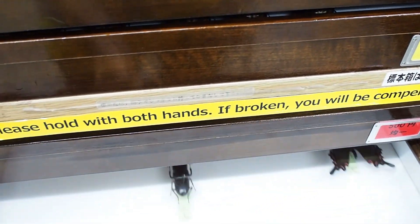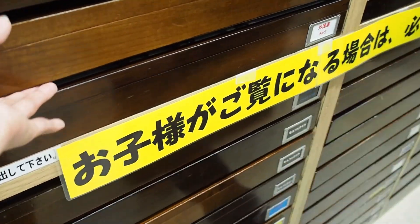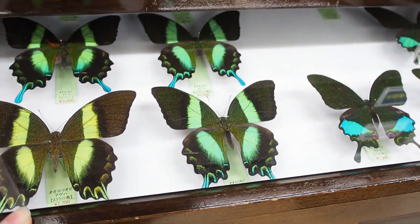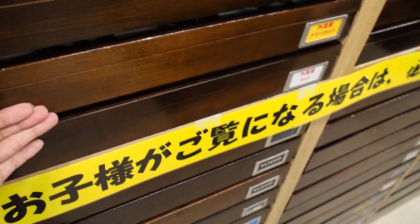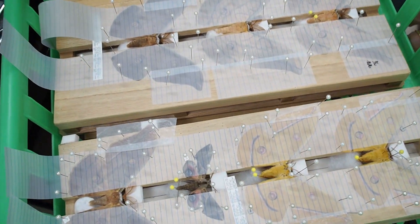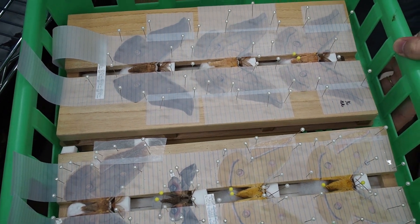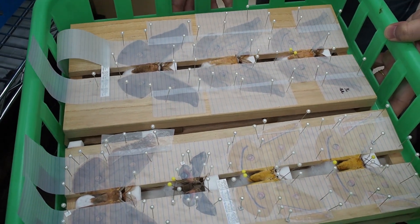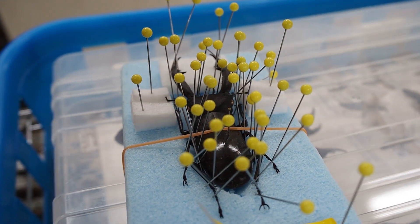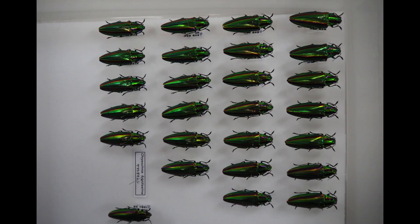They also have insect collections. All the shelves here are actually insect collections — they buy those from collectors, or they catch and pin the insects themselves. So if you are in trouble making an insect collection, you might want to visit Mushisha, but I don't recommend it because their collections are so beautiful that they are actually very expensive. I would rather spend days in the forest to get them myself.